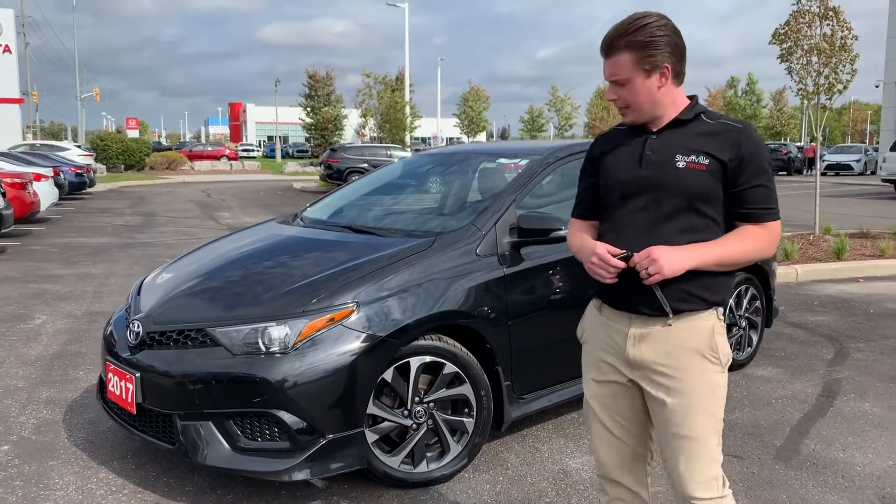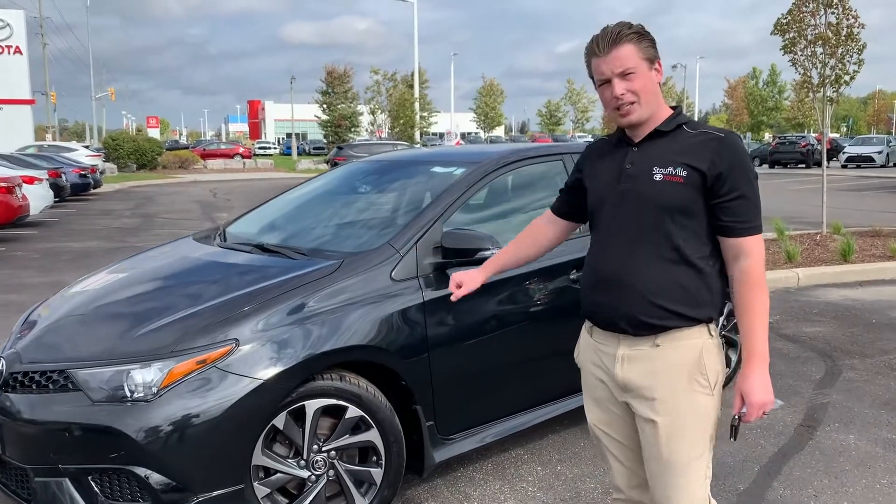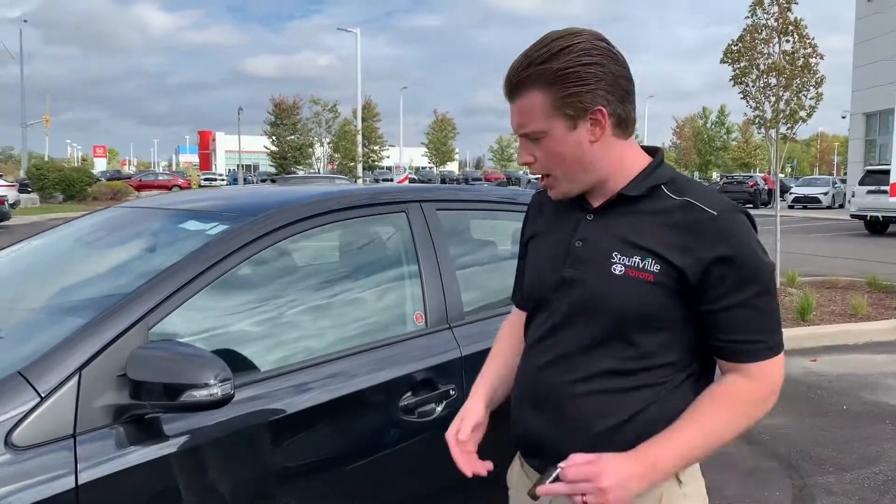Hey folks, it's Chad here at Stovo Toyota. Today I wanted to show you this Corolla IM. It's black with the black interior. It is a manual shift, so it's a very fun car to drive.